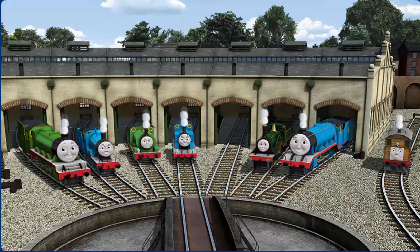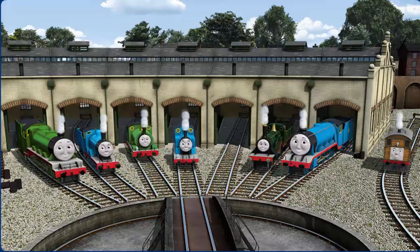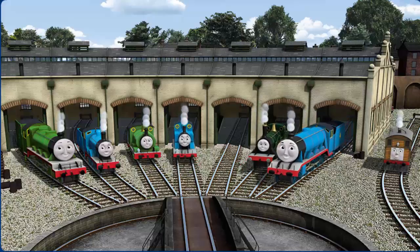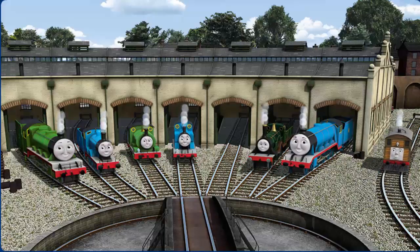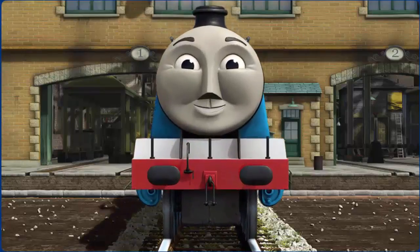You helped repair Henry and Edward and Percy and Thomas and Emily and Gordon and Toby. You did a great job.